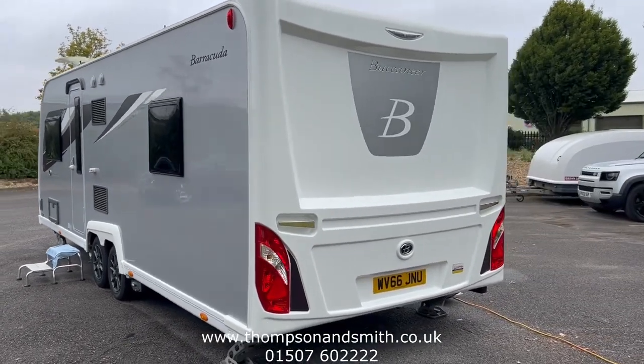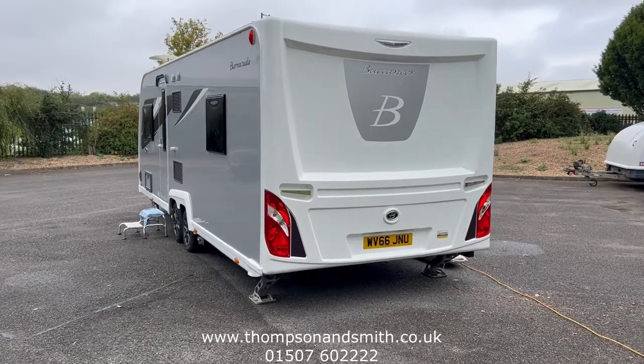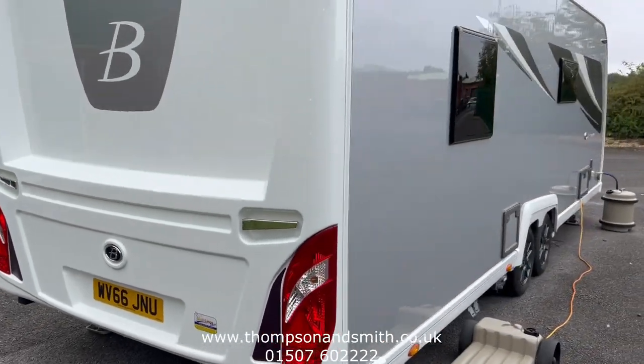It's in stunning condition, hardly been used. It's fitted with some nice options and it's in superb condition — we'll take you around and I'm sure you'll agree.